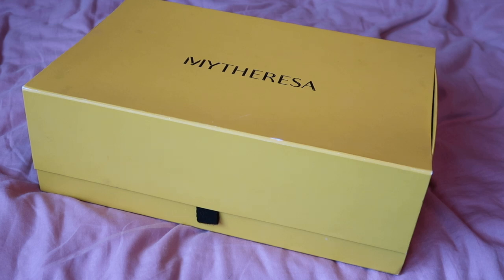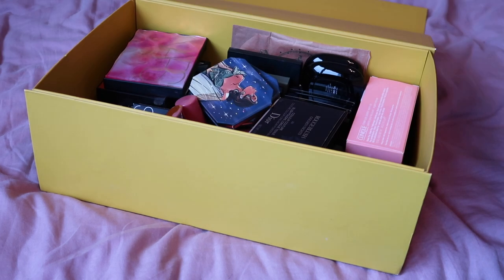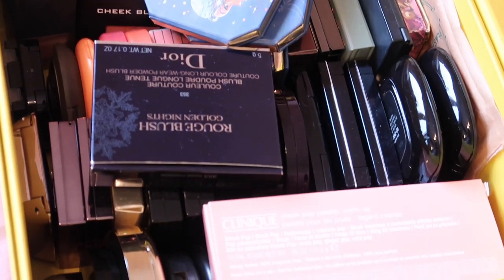Hey everyone, welcome back to my channel. My last video was my highlighter declutter and some bonus face palettes. I said in that the next thing was definitely going to be my blushes, so I have a full box here of blushes. Absolutely nobody needs that much blush. I am never going to be able to get through it all, so let's see if I can whittle it down a bit today.